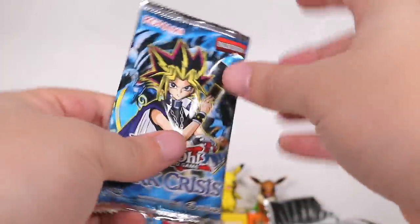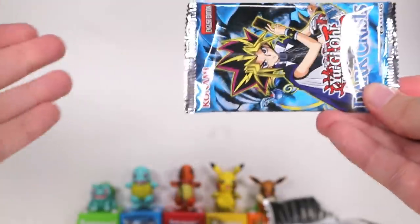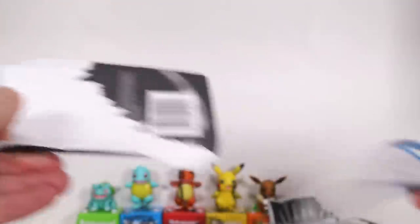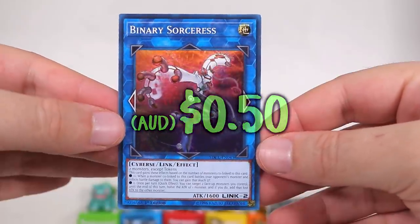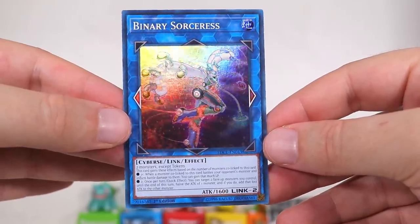Are we gonna have the same pack for every one of these? Is it just a bunch of Dark Crisis? What a mystery! Let's just open up another one straight away just to confirm that we get three out of three Dark Crisis. We have - ooh, a blue one in there. Binary Sorceress. A lot of sort of cyber and digital stuff in Yu-Gi-Oh! these days. Epic!